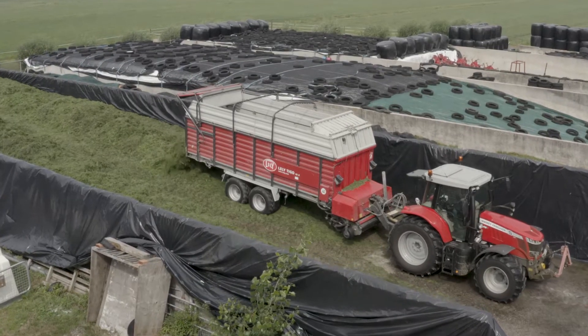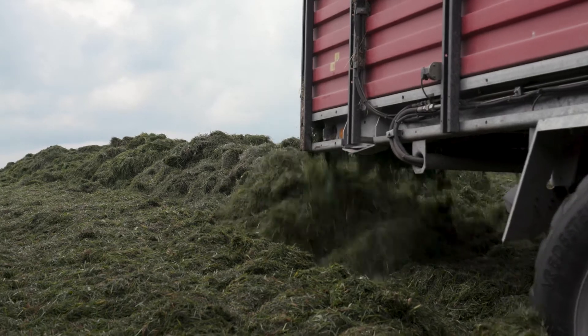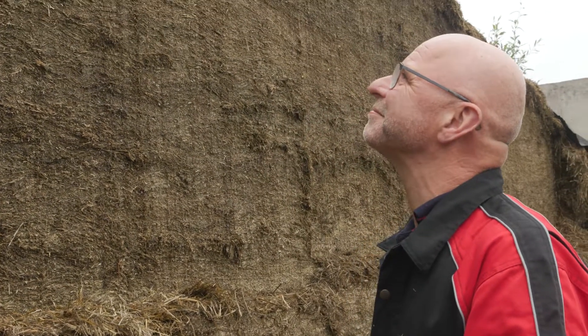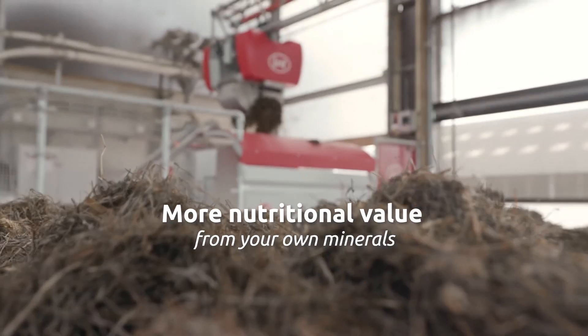By applying these fertilizers precisely, you can harvest the best quality feed and the nutritional value from your land with your very own minerals.